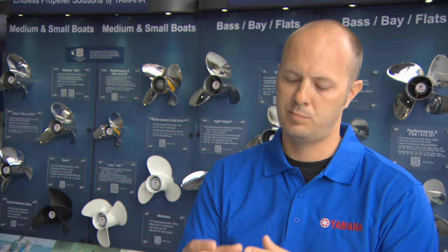For a guy that's just getting into it — let's say he bought his first boat — how does he know that his boat is properly propped? The best thing to do is find out what your engine manufacturer's recommended wide open throttle RPM is for your engine. We tell everybody we like to see our engines propped to the upper 300 RPMs of that range.